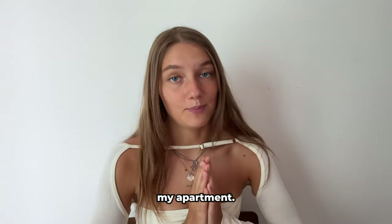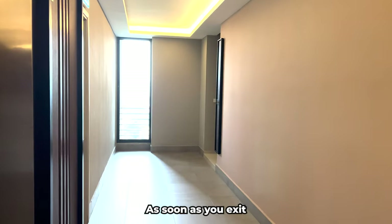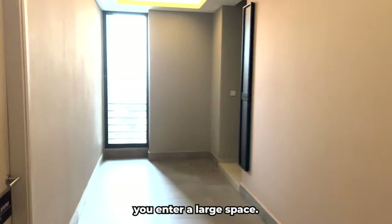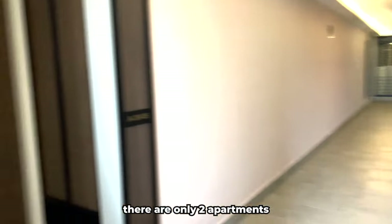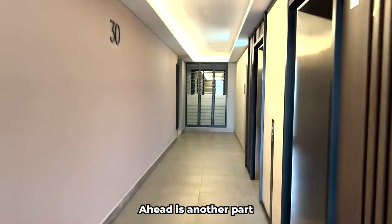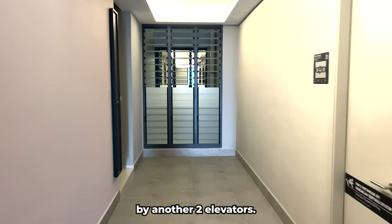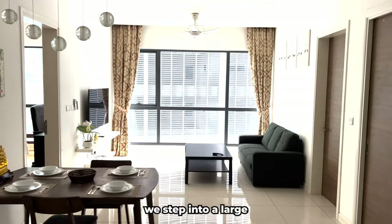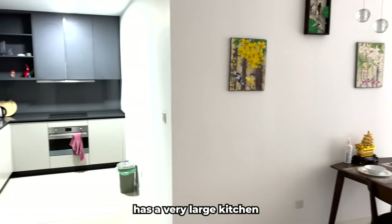Now we are heading to see my apartment. My apartment is on the 13th floor. As soon as you exit the elevator, you enter a large space. As I mentioned, on each floor there are only two apartments served by two elevators, with another pair of apartments and elevators further ahead. Let's check out what's in my apartment — as soon as we enter, we step into a large and spacious space.